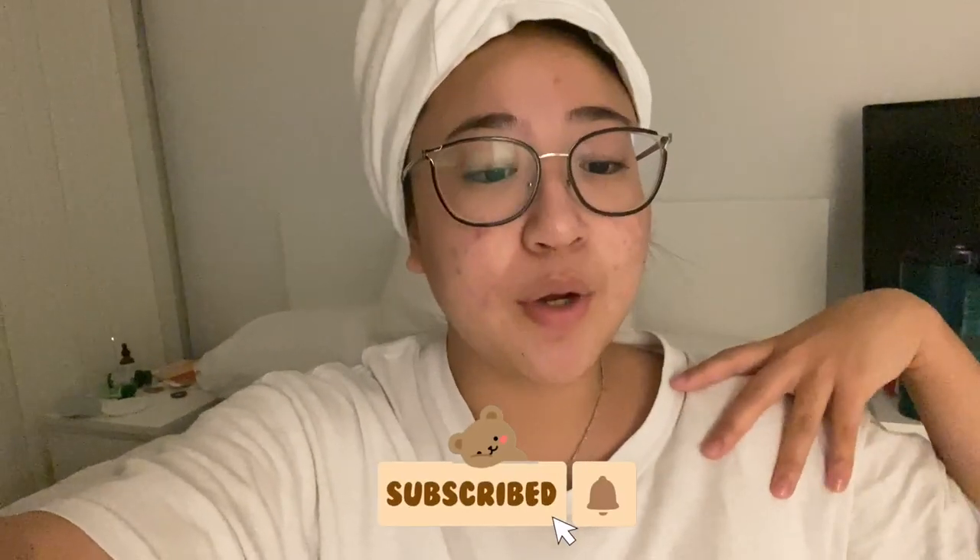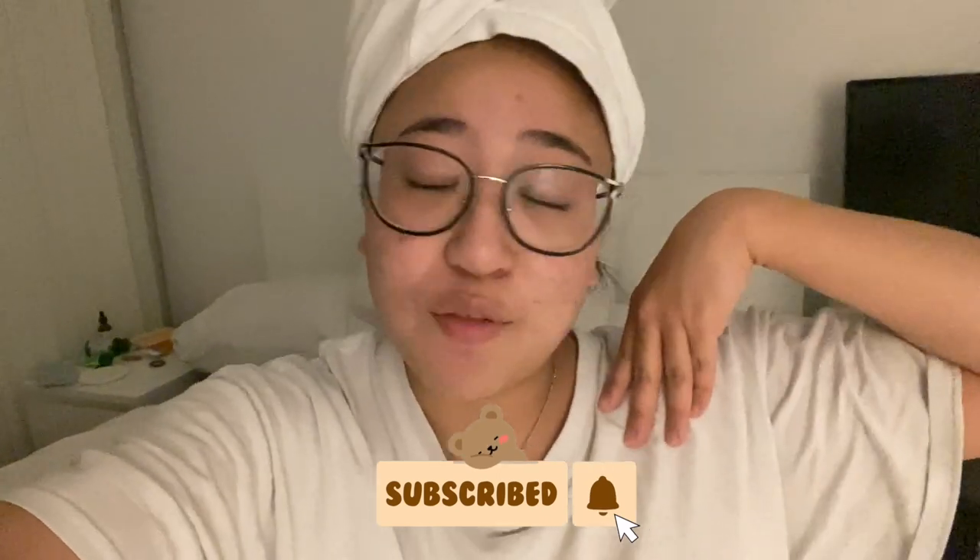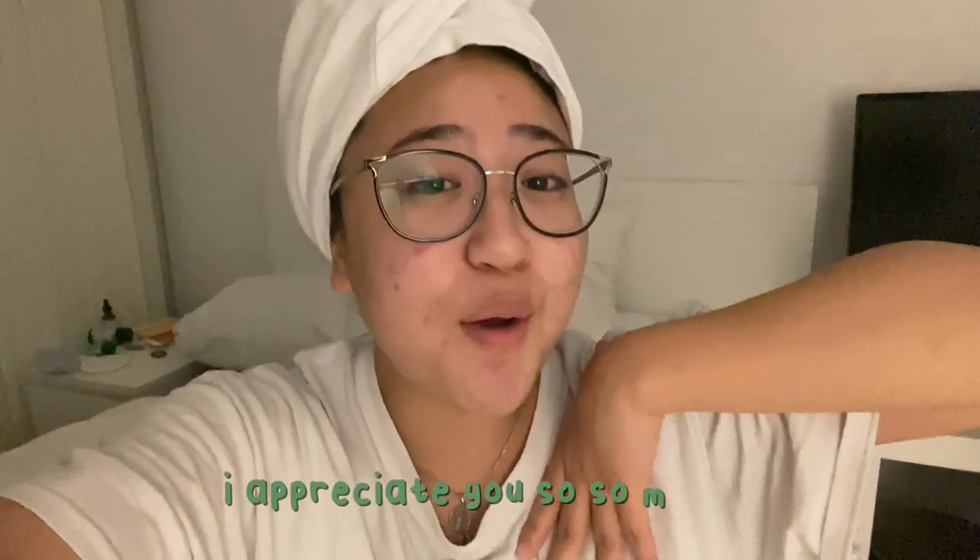Alright guys, I did my skincare. I have a t-shirt towel on my head because I took a shower. I think I'm gonna breathe a little bit. Thank you for getting all the way to the end of this video — I really appreciate you. I hope you guys are doing well. Bye, keep safe! And don't forget to like, subscribe, and comment so that we can get to know each other. Bye!